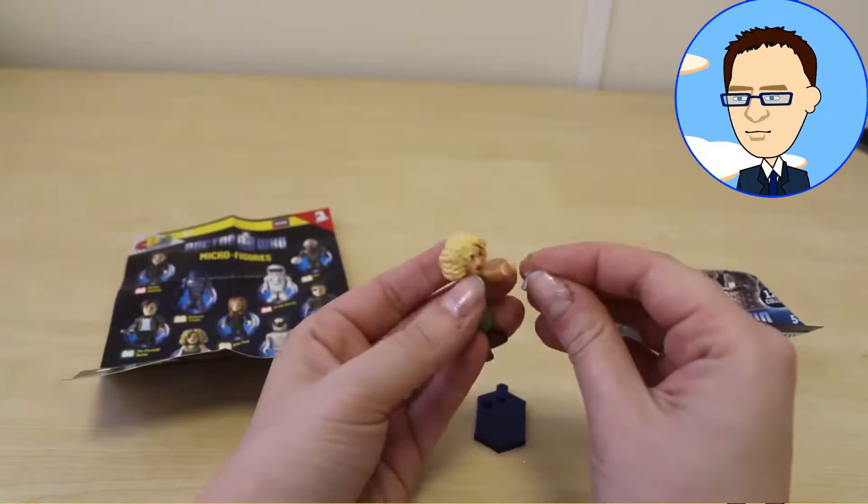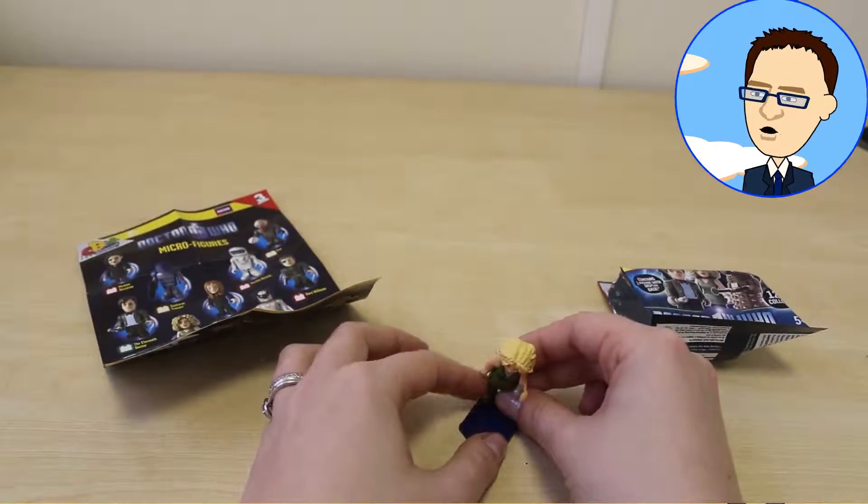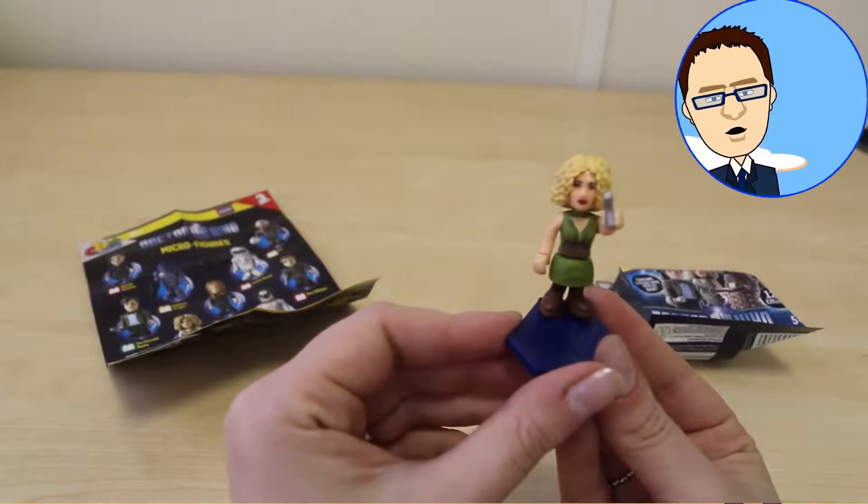Do you like that? I do. River Song is one tough cookie. Let's clip her onto that little stand, and there we go. And there you have River Song micro blind bag figure.